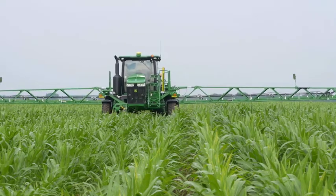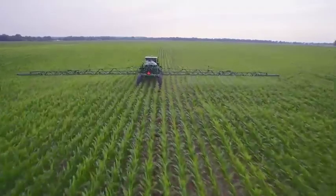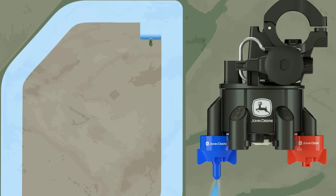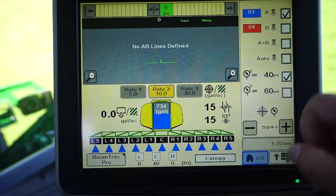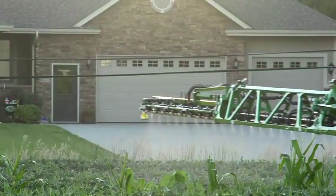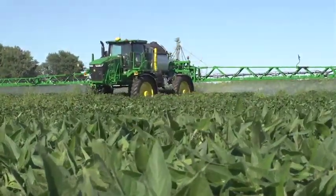ExactApply also features on-the-go nozzle switching that lets you switch between the two nozzles in a selected pair when conditions change. For example, say you want to outline the border of a field where you are especially concerned about drift. Nozzle switching lets you outline the field with a large droplet, low-drift nozzle, and then switch to another nozzle focused on coverage with a smaller droplet size. Just touch the screen in the cab to switch to that larger droplet size around critical border areas, waterways, or sensitive crops, all while maintaining optimal droplet size throughout the rest of the field for effective control.